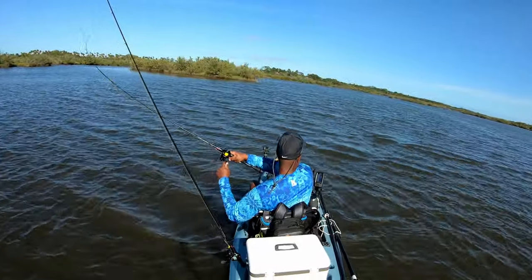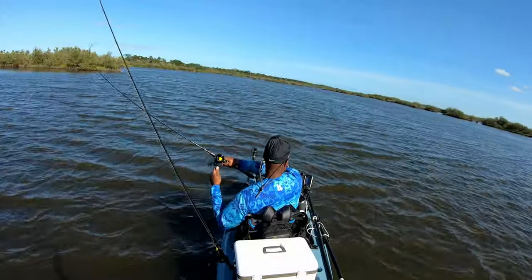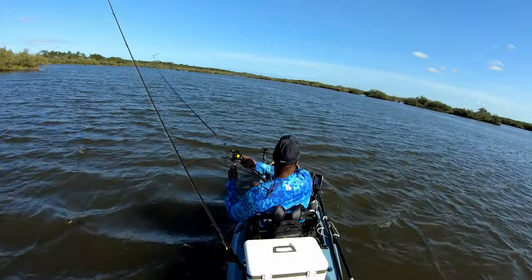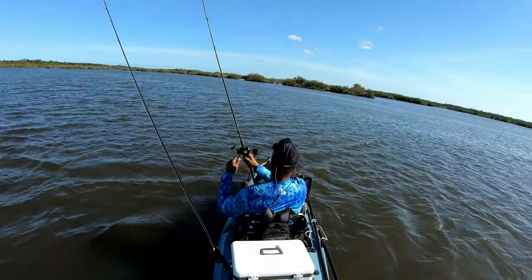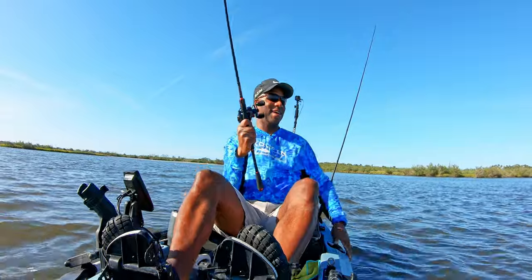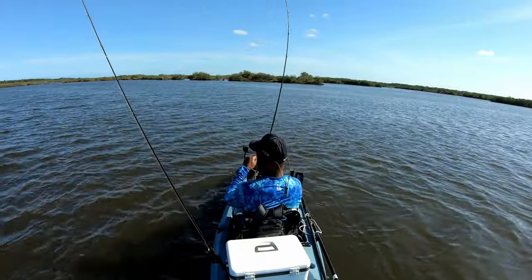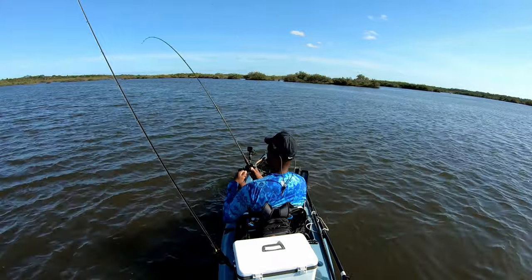Fish on! Fish on! Fish on! Woo-hoo! Yeah, baby! Fish on! Mirror Lure Catch 2000! Woo-hoo! Yeah, fish on!